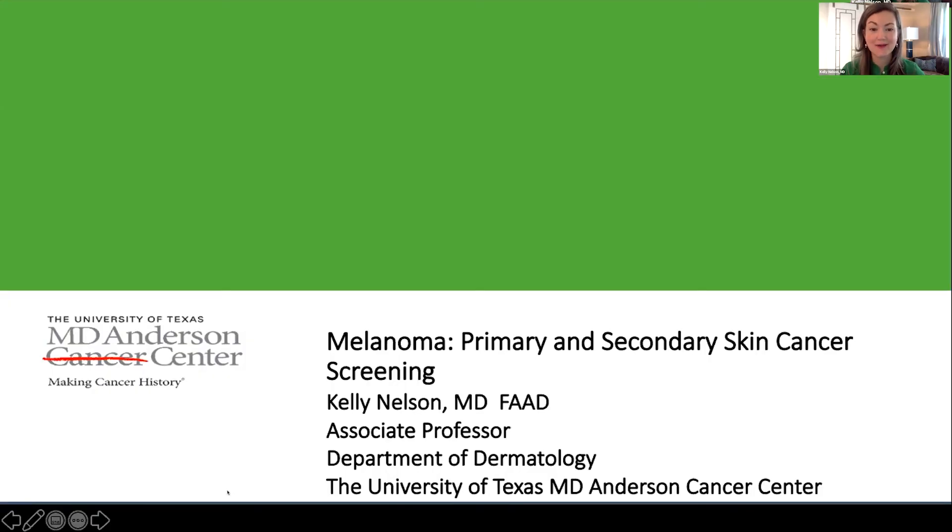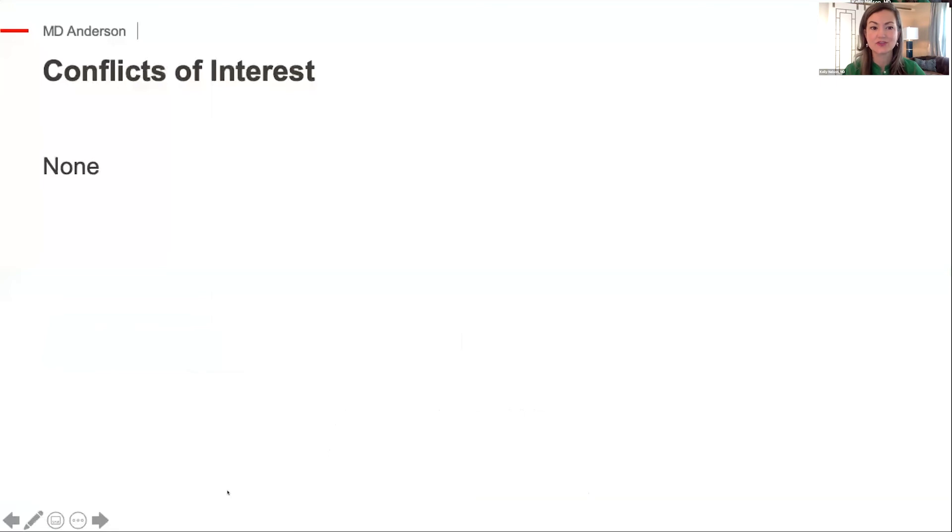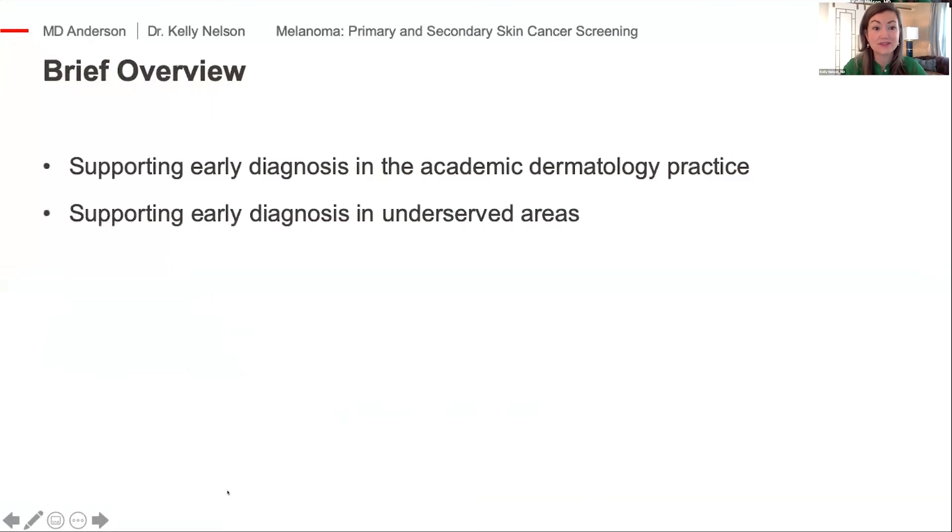I really appreciate the opportunity to spend some time with you all this morning, and appreciate everyone coming to learn more about living with melanoma. My talk is on skin cancer screening. I have no conflicts of interest. I'm going to talk about how I approach taking care of my patients, and also how we're working to bring early melanoma detection to under-resourced areas.